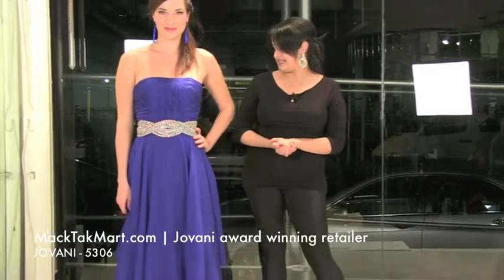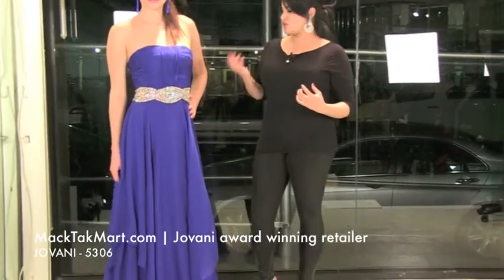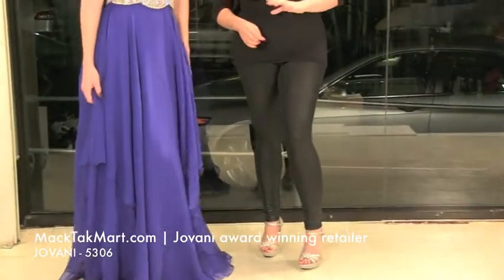I'm loving the style of this dress. The color is this very rich royal, which looks great on our model, and actually it's going to look great on any type of skin color. It's going to look really, really good.